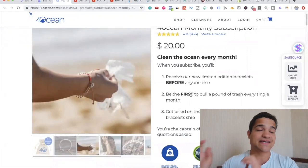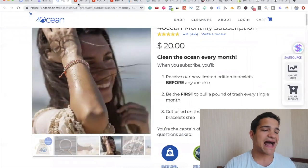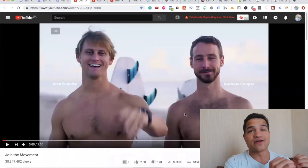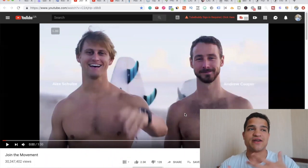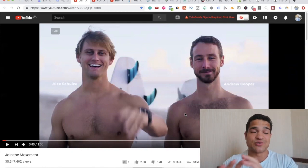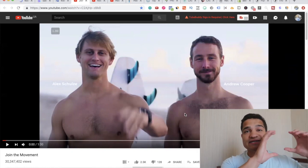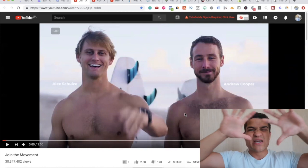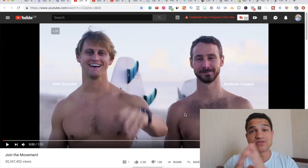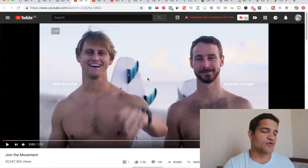If you look at their ads, this is the first YouTube ad I found — and I actually found it watching sales videos. They targeted me with this ad in Ukraine, so they're not just targeting the US or Canada. They're running a massive worldwide campaign across multiple placements.